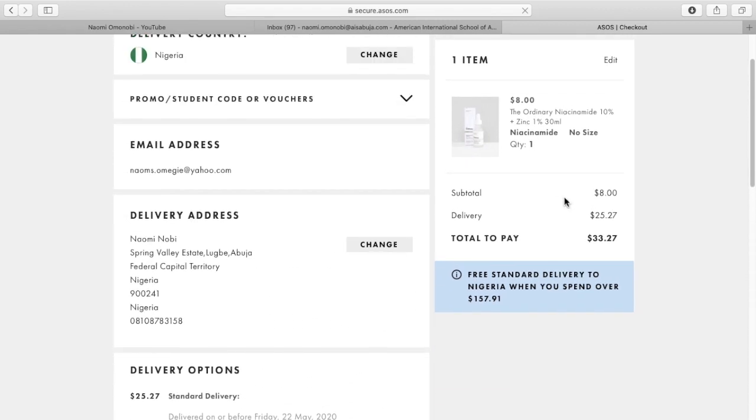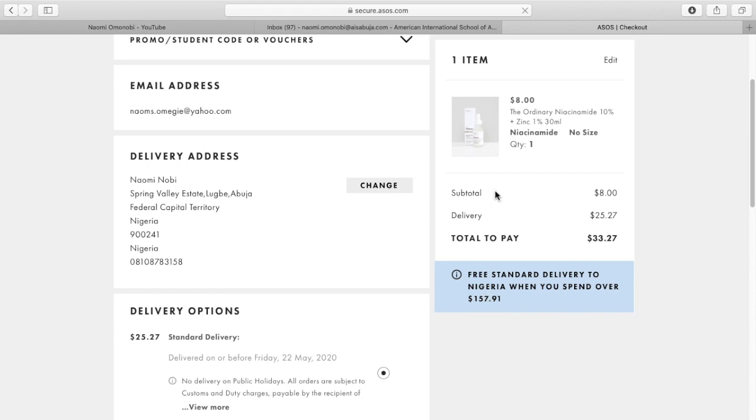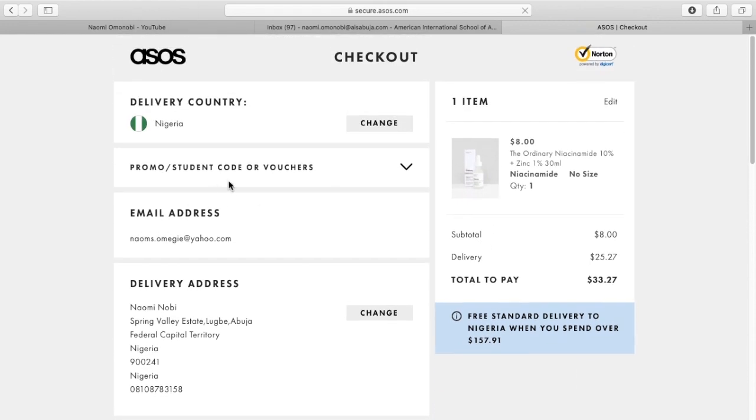So, that's how it works on the ASOS site. Right there, they have my delivery address, my email, my card and all my details — that's to tell you I shop on this site a lot, for The Ordinary products.